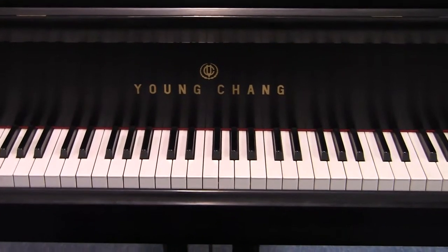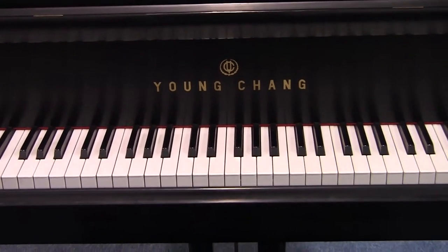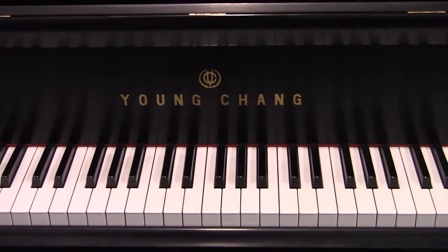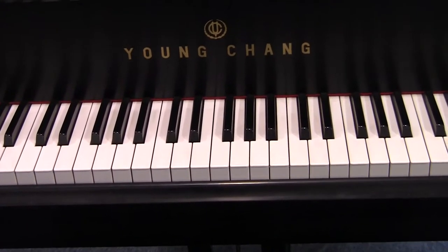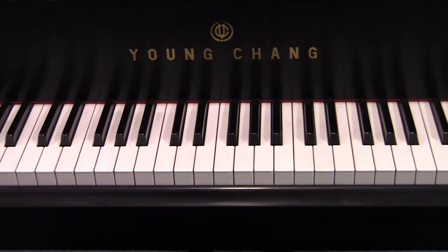John Pramburger designed this piano and he was Steinway's engineer for many, many years. There is now a Pramburger piano available which is a cheap Chinese copy — after John had passed, a Chinese company bought the rights to market the Pramburger name. This piano was made in Korea, not China, and is a very good quality instrument.